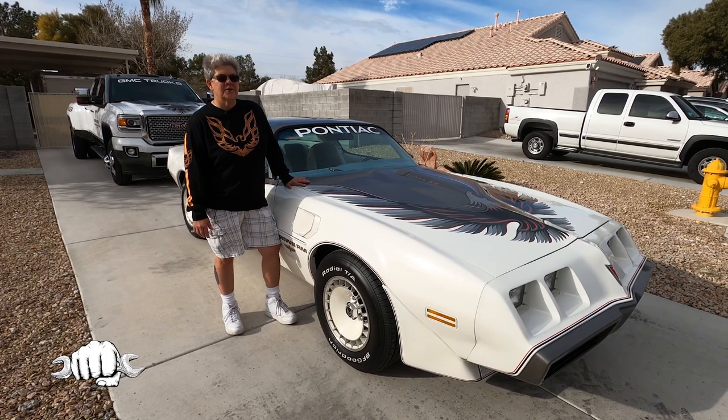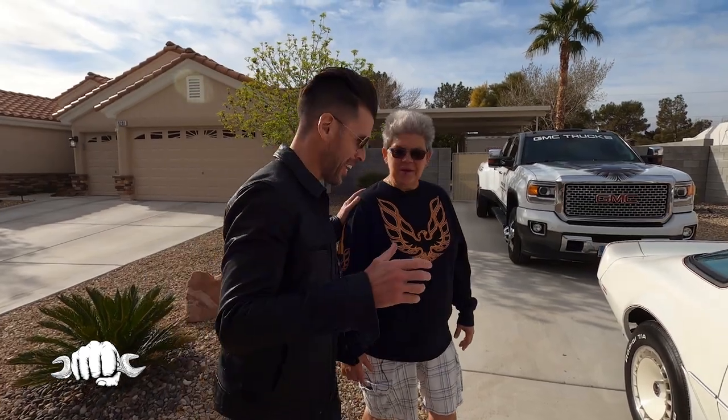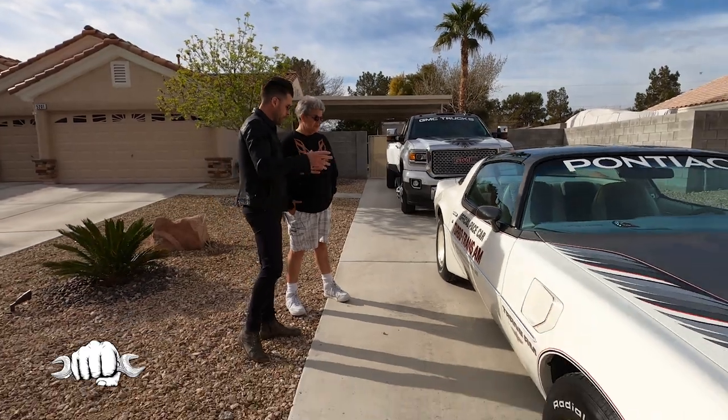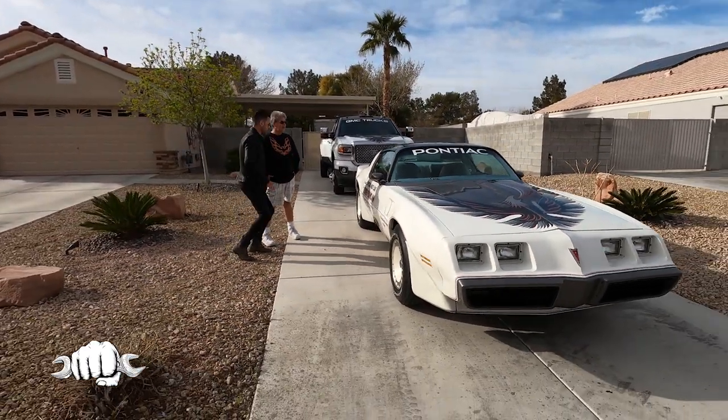Hi, my name is Robin and today I'm going to show you my 1980 Pontiac Trans Am. Well Robin, thanks again for having us out here today. I'm excited to break down your Pontiac Trans Am, but first off, when I meet car people I want to know — why a Pontiac Trans Am? What drew you to this car?